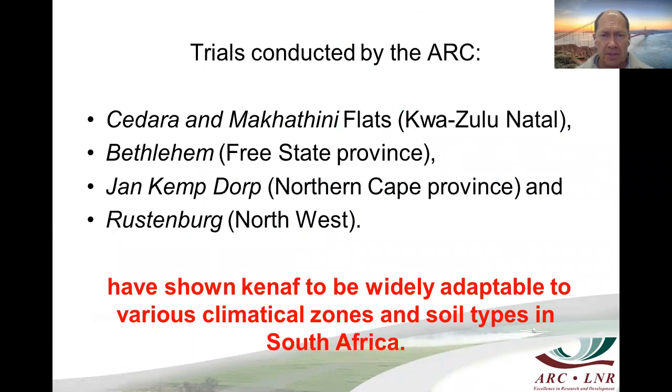The trials conducted by the ARC were done at Sitara, the Makatini Flats in KwaZulu-Natal, Bethlehem in the Free State Province, Jankemdorp in the Northern Cape Province, and Rustenburg in the Northwest Province. These trials have shown that Kenaf has a wide adaptability to various climatic zones and soil types in South Africa.